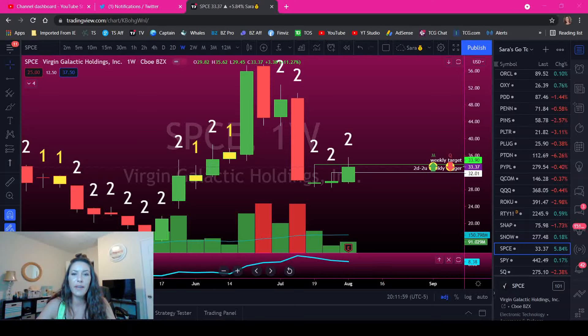Hey traders, it's our favorite day of the week. It's Stratification Saturday. Today I wanted to talk to you guys about trading a 2-1-2 setup.